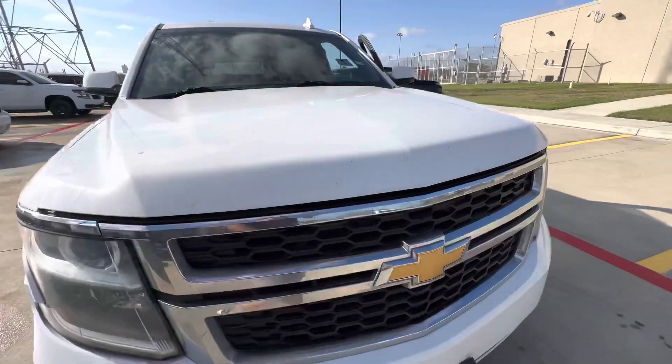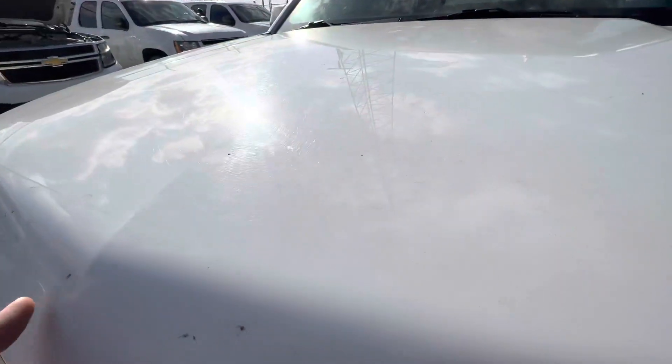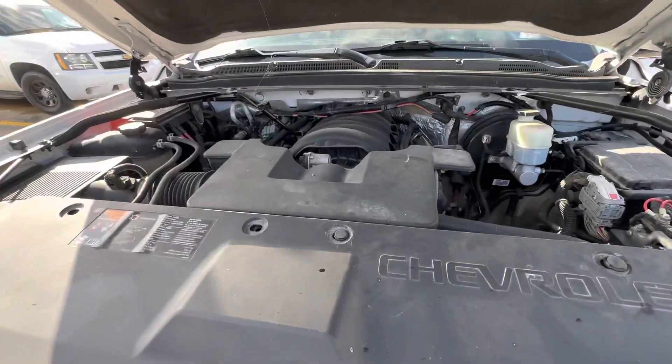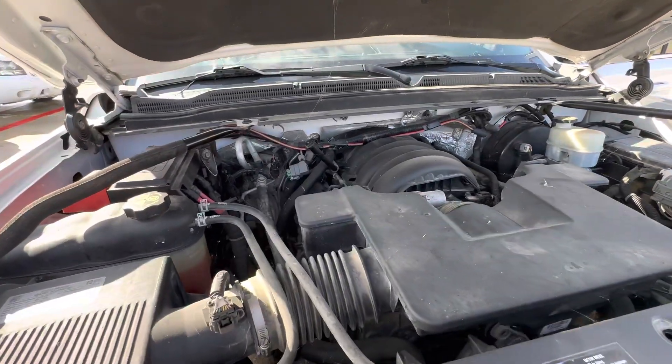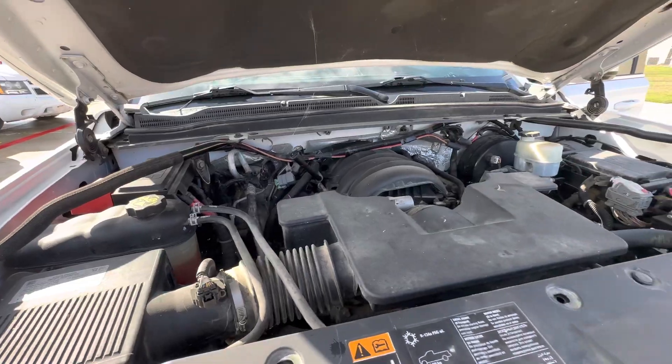Let's check out under the hood real quick. 5.3 liter V8.